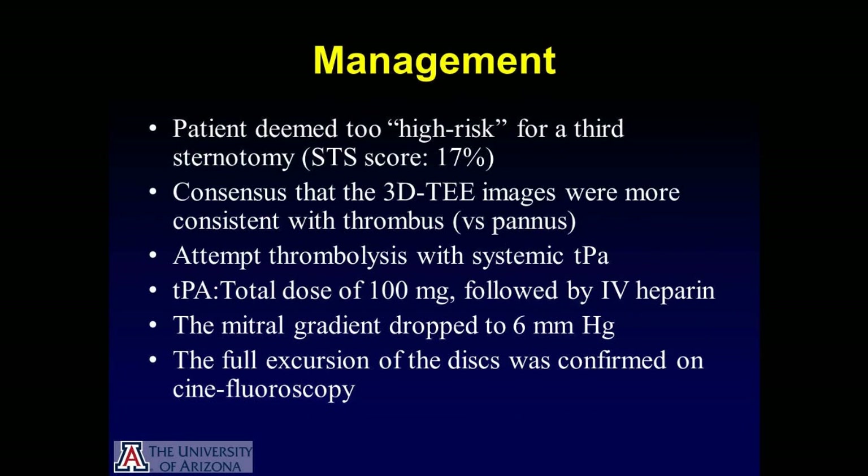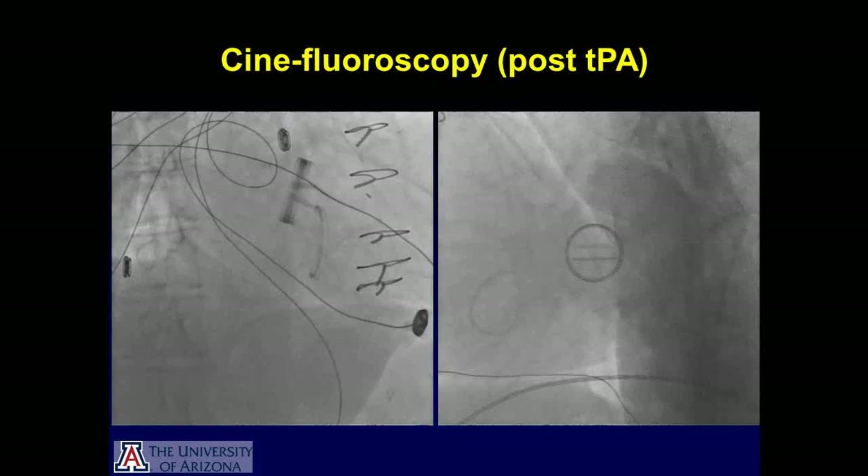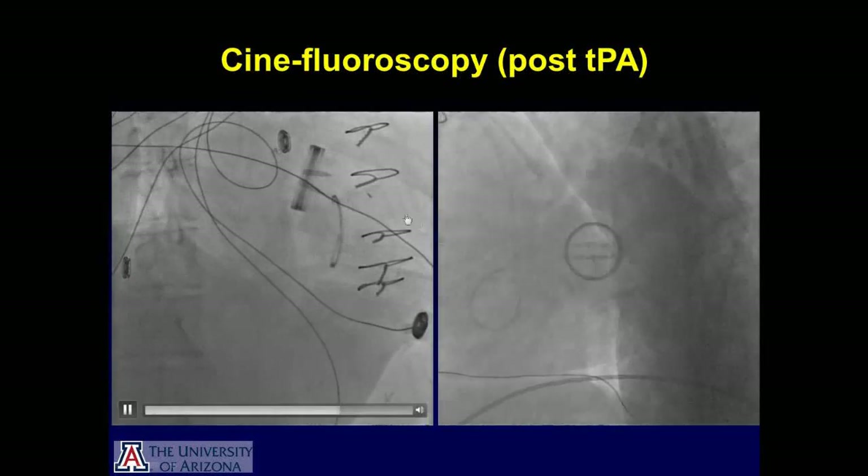Following the TEE, there was a heart team meeting regarding the patient, and the patient was deemed to be too high risk for a third sternotomy with an STS score of 17%. Consensus was reached that the 3D TEE images were more consistent with thrombus rather than pannus formation. The patient received a total dose of 100 milligrams of TPA followed by intravenous heparin. There was a significant drop in the mitral gradient from 24 millimeters to 6 millimeters of mercury, and full excursion of the disc was confirmed on cinefluoroscopy.